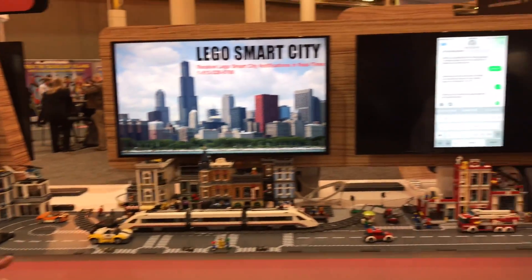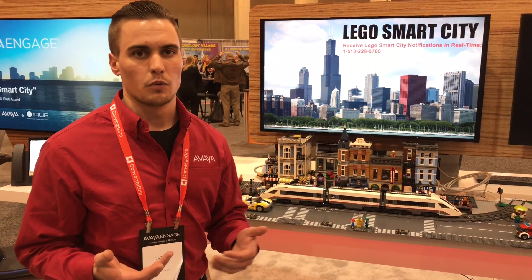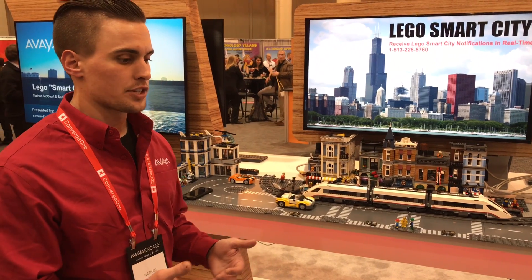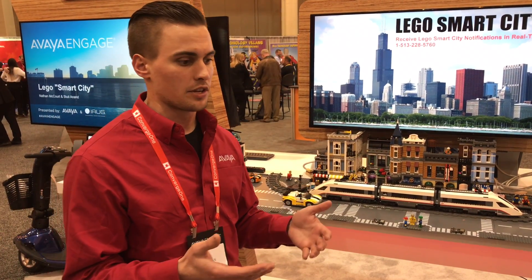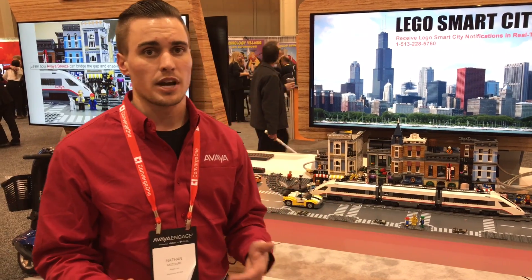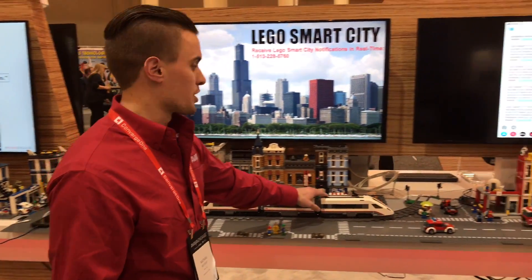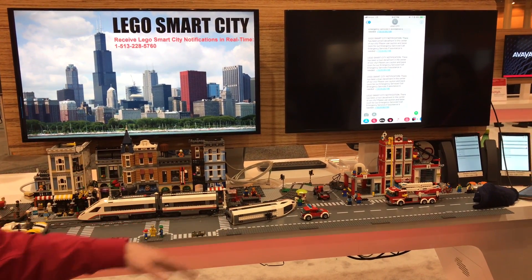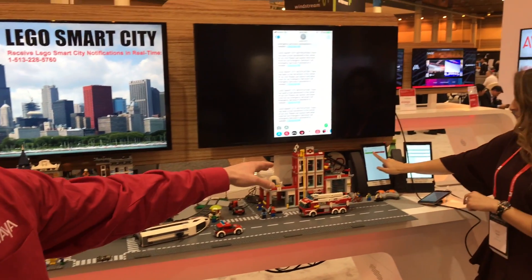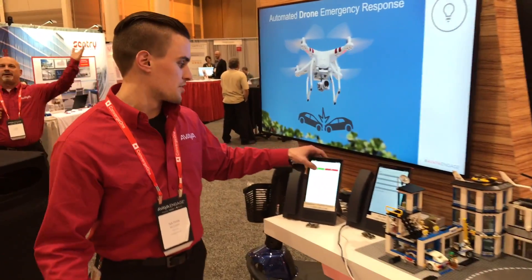Our first demonstration is based on the idea of the derailment that happened in Washington State — the Amtrak derailment. The big key factor with any emergency situation is you want to save on time so you can help save lives. If the train car derails, a sensor inside will detect the derailment and start a call between our rail company and our dispatcher or emergency services.